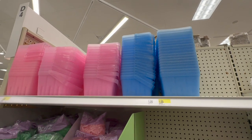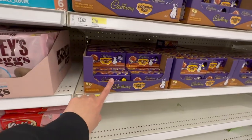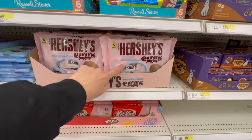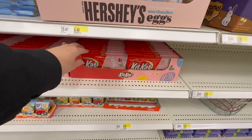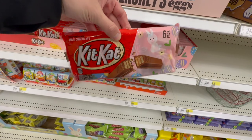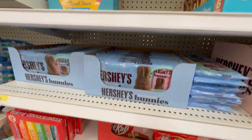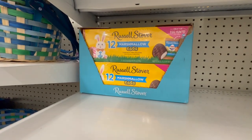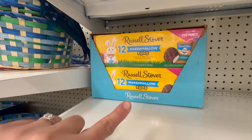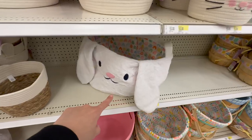They're starting to fill in the candy: Cadbury Caramel Eggs, newer Hershey's Eggs with marshmallow, and an Easter version of Kit-Kats with little bunnies on it. They have little Hershey bunnies, Russell Stover Marshmallow Eggs — oh my gosh, these are fantastic, I could eat the whole package.